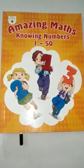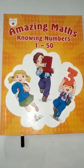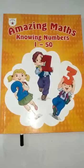Hello, good morning everyone. How are you all? I hope you all are fine. Today we are going to do work in our Maths Book Amazing, Maths Knowing Number 1250.